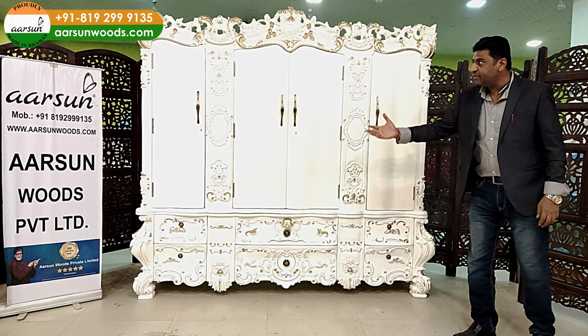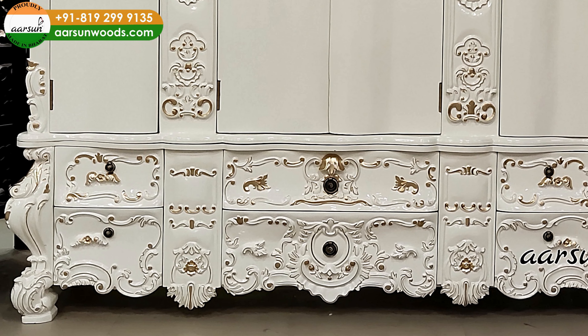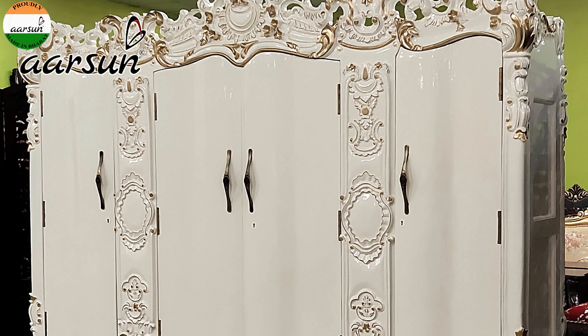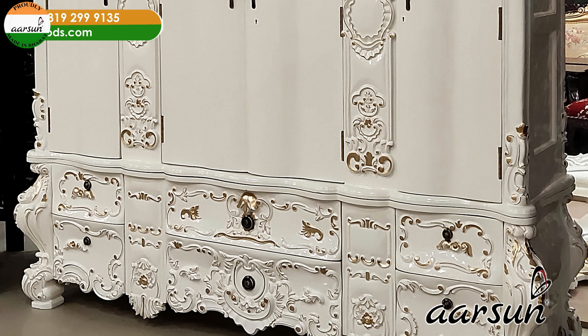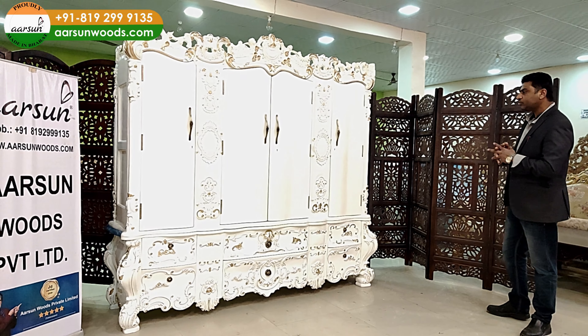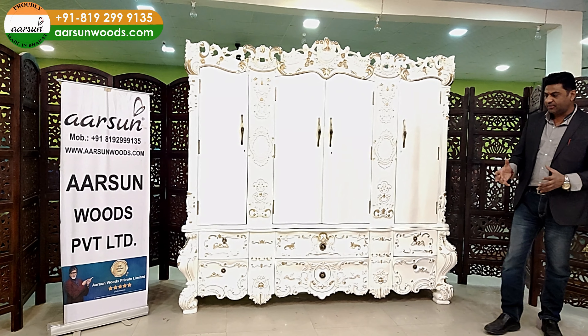You can see the heavy, nice carving everywhere — on the front, at the lower part, on the top part, on the doors, and even on the sides. The complete design that is visible has carving on it. Carving is our forte — we are carving people and we love to do this kind of work.